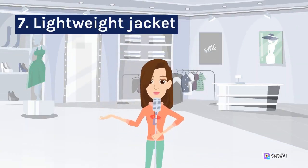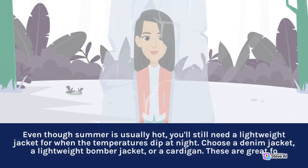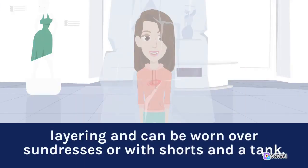7. Lightweight Jacket. Even though summer is usually hot, you'll still need a lightweight jacket for when the temperatures dip at night. Choose a denim jacket, a lightweight bomber jacket, or a cardigan. These can be layered and worn over sundresses or with shorts and a tank.